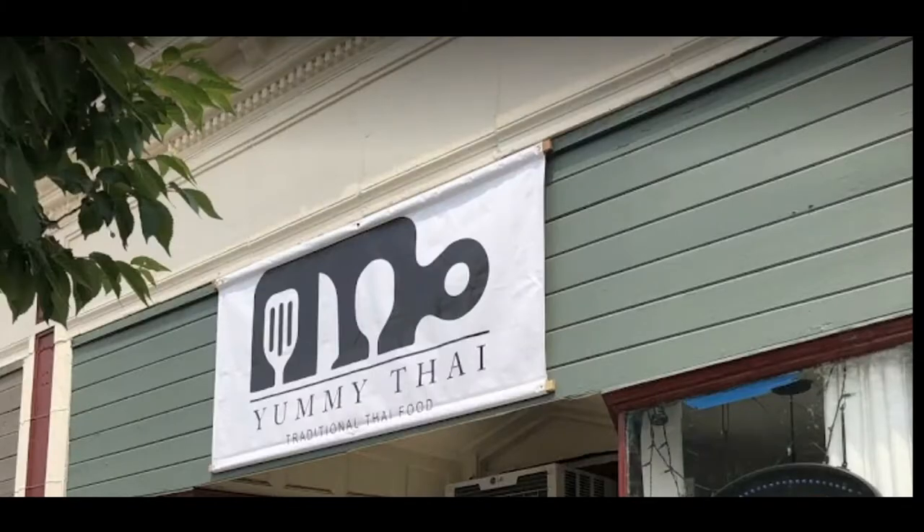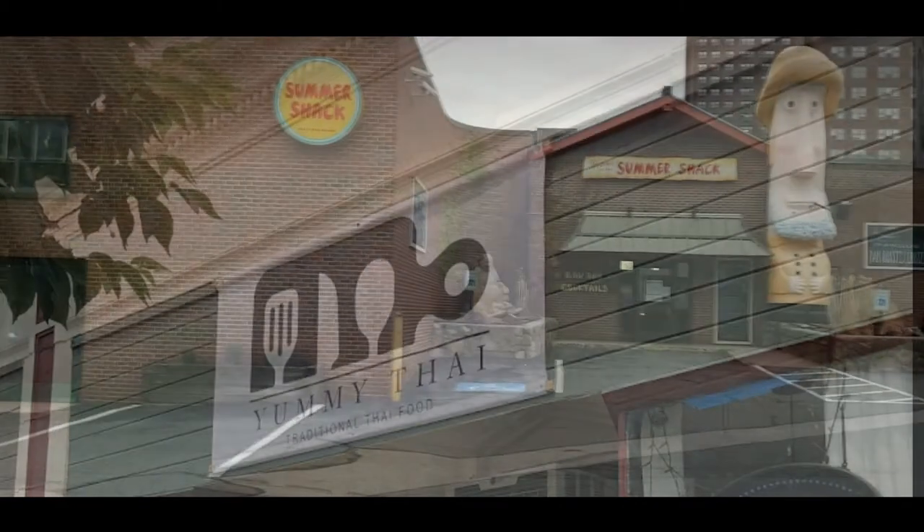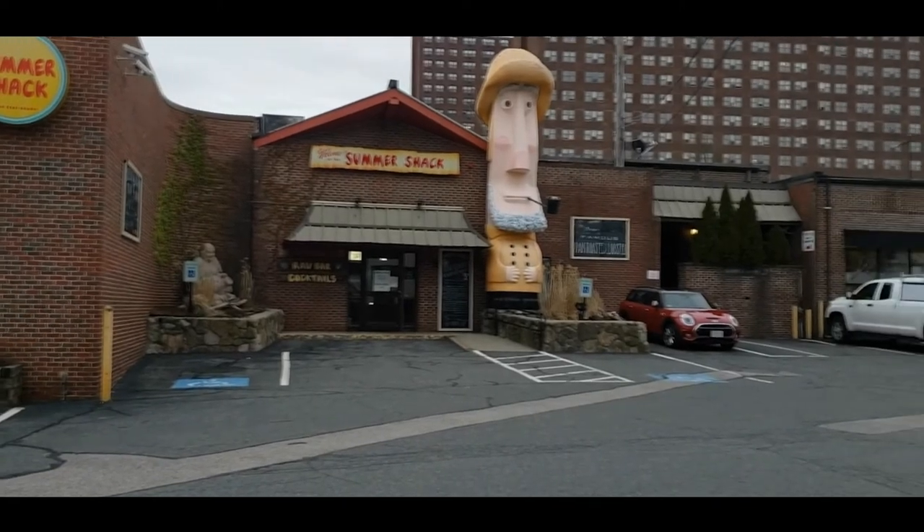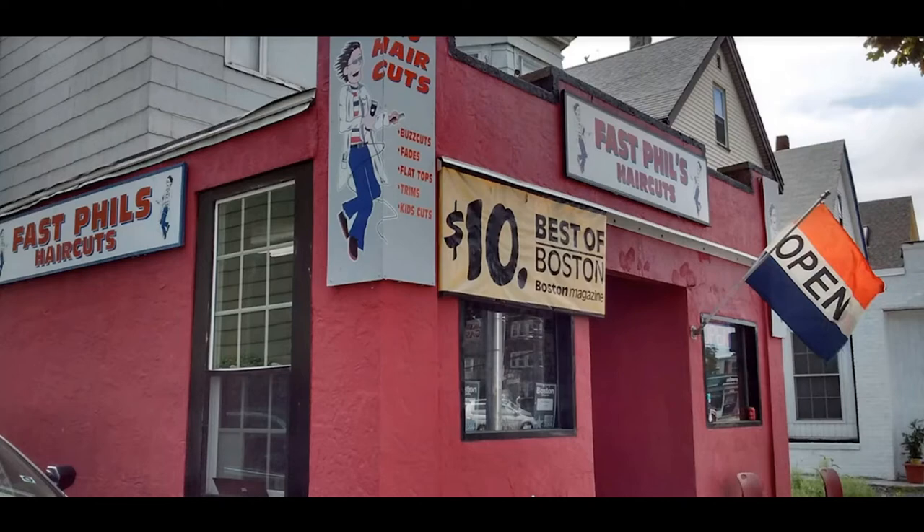And while there's not a ton of them, there's still some great local shops and restaurants in North Cambridge. Some favorites of mine include Yummy Thai, which got the Boston Magazine award for the best pad Thai in the city. There's also Summer Shack, which is a great seafood restaurant and has an excellent pan-fried lobster. And another great spot to go is Fast Fills, which has affordable haircuts and was said to be the best haircut in town in Boston Magazine as well.